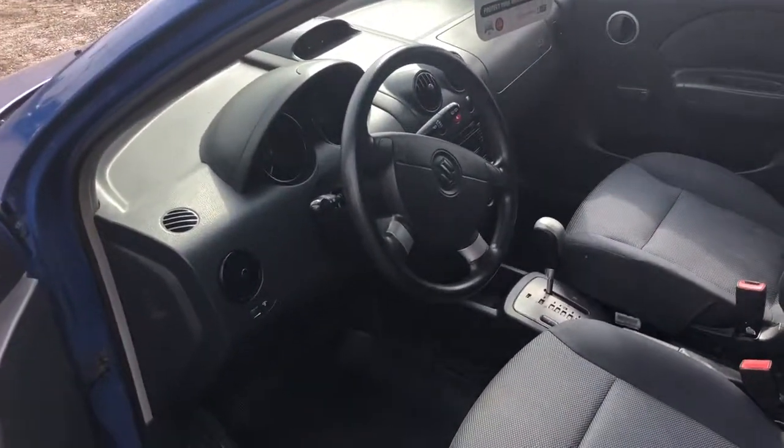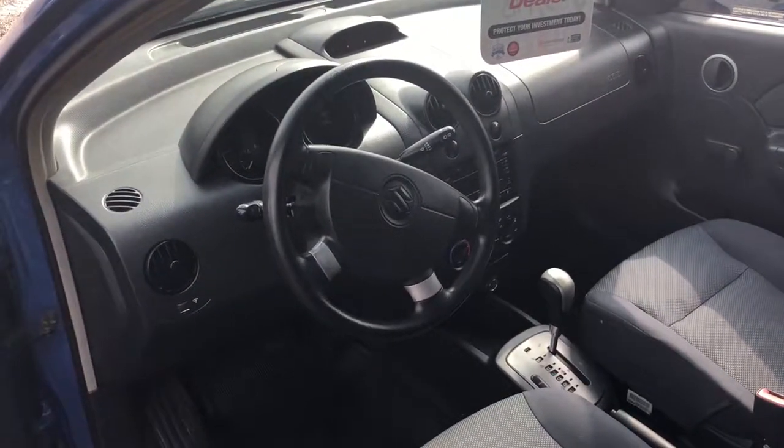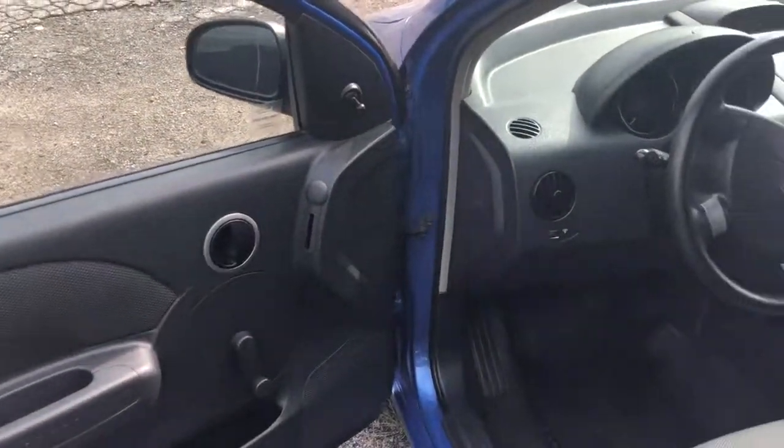Roll-up windows, no power locks, but it does have air conditioning. So this is a great car for a student going back to school — great little runabout.